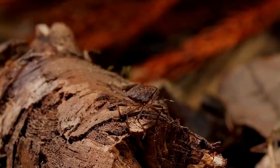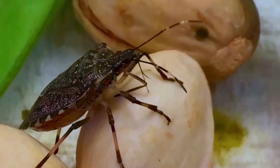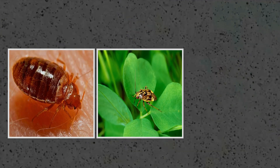These insects are properly known as true bugs, characterized by having sucking mouthparts that they use to suck juices from plants or prey. And the group includes all manner of bugs, from bed bugs to plant bugs to stink bugs.